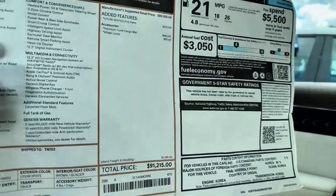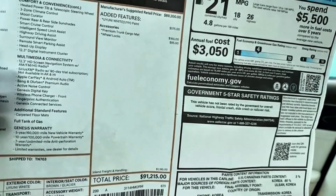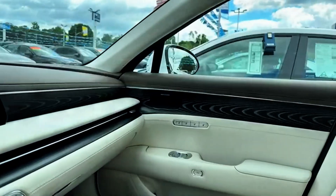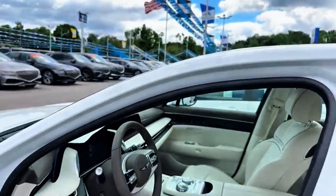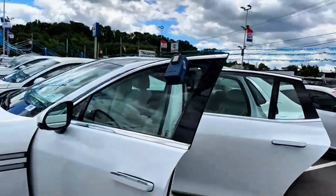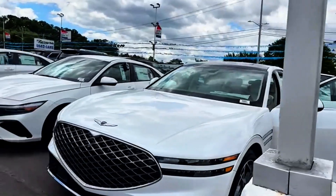This one is priced at a little bit over $91,000 — it's $91,215, guys. Very nice car. Thanks for watching, guys, and stay tuned for more videos.